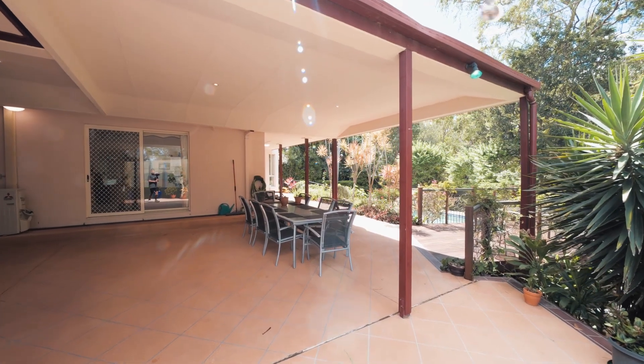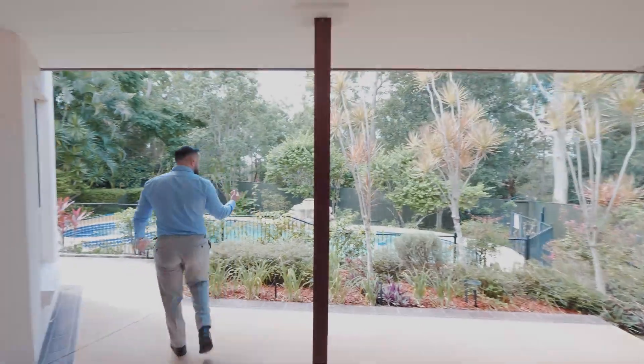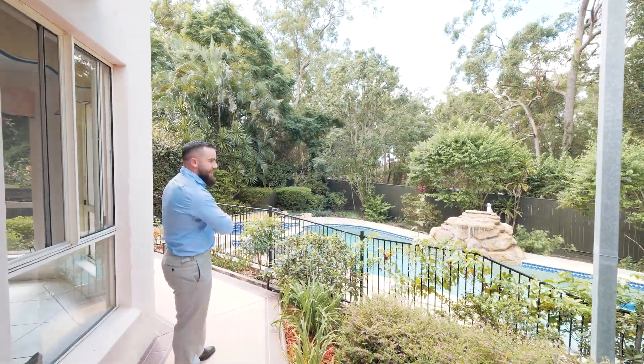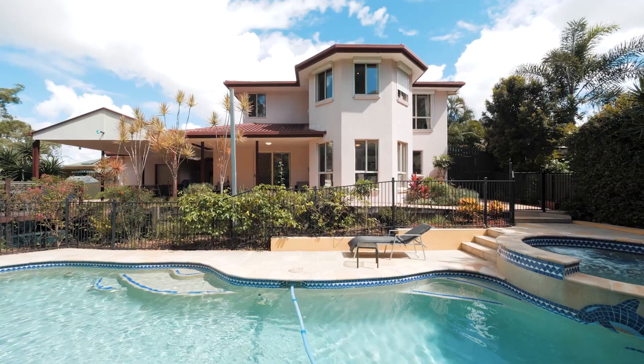One of your patio areas through here, another one as we step out. The owners have spent a lot of money getting this right, landscaping it beautifully. You've got the park behind you, which is amazing.